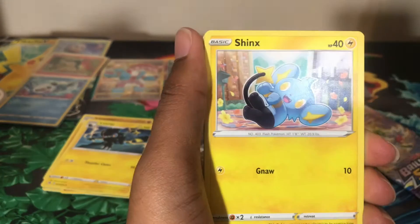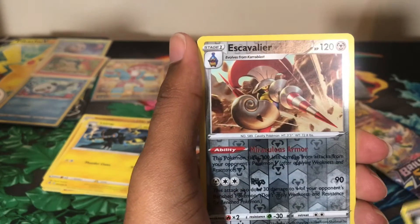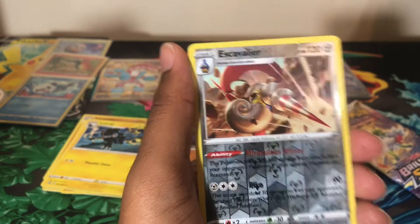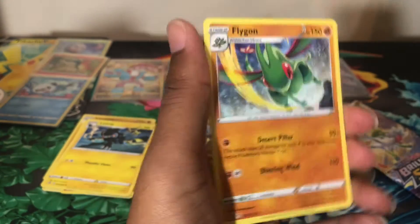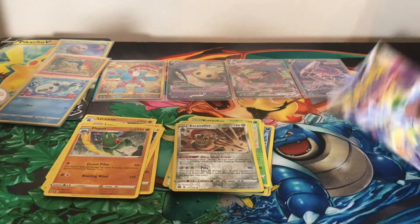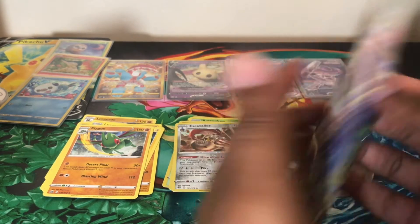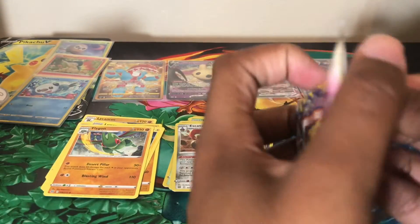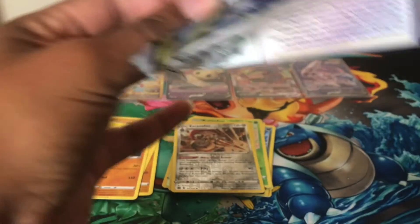We have a Golett, an Impidimp, a Shanks, Milcery, Purrloin, reverse holo Escavalier which is a rare, and a non-holographic Flygon. Last pack! Let's see what we get — we already got a pull with the Mimikyu V, so maybe we can get another pull from the Brilliant Stars we need.